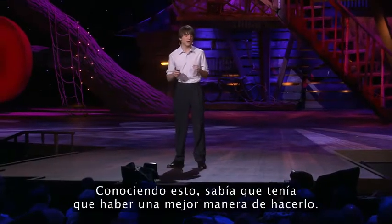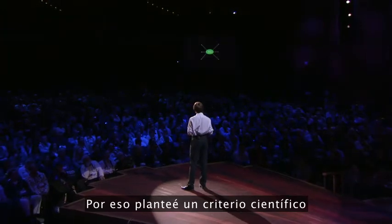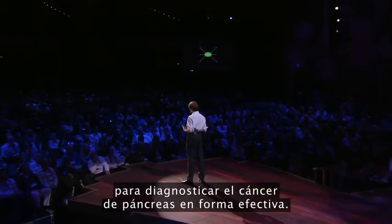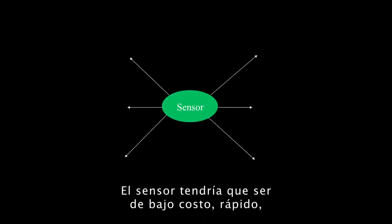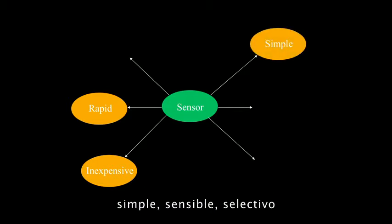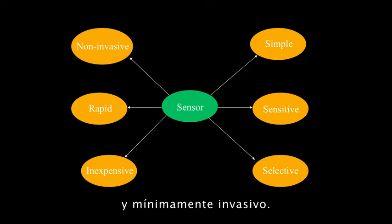Learning this, I knew there had to be a better way. So I set up scientific criteria as to what a sensor would have to look like in order to effectively diagnose pancreatic cancer. The sensor would have to be inexpensive, rapid, simple, sensitive, selective, and minimally invasive.